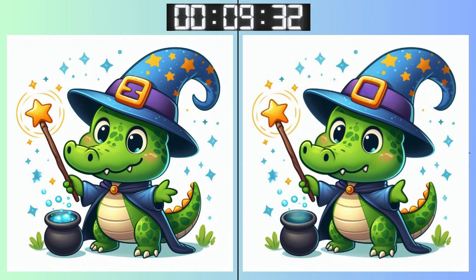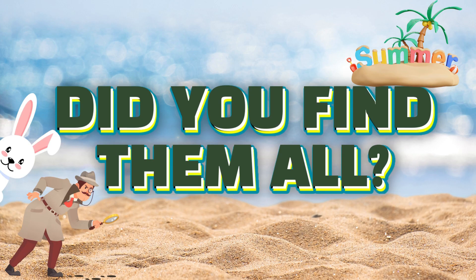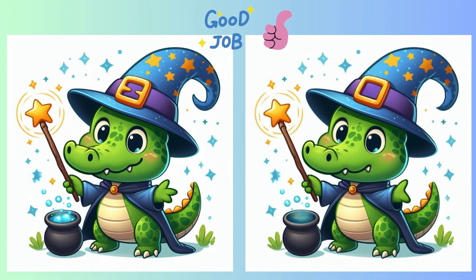Time flies when you're having fun, doesn't it? Almost time to reveal. Stop. Feeling good about this one? Almost done. Here's what you might have missed.